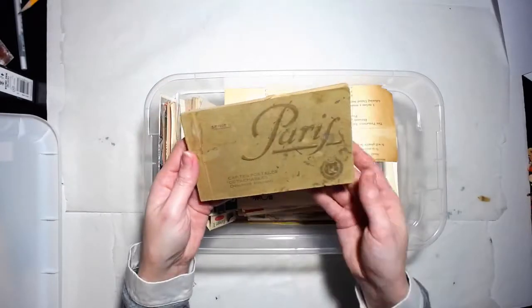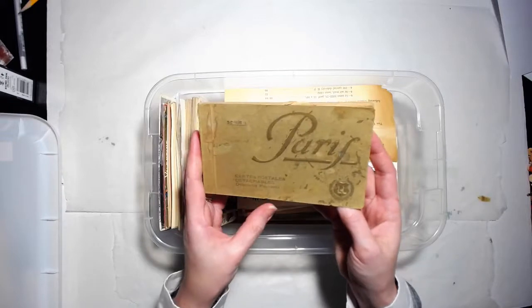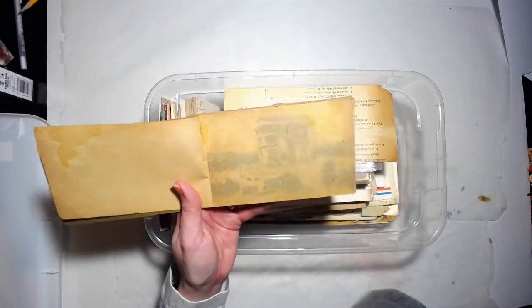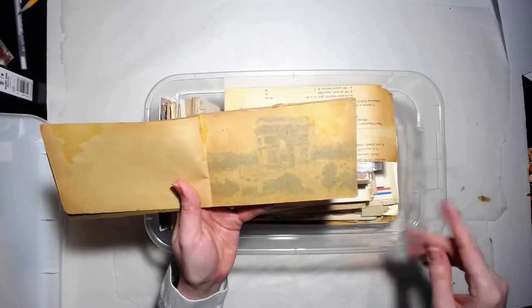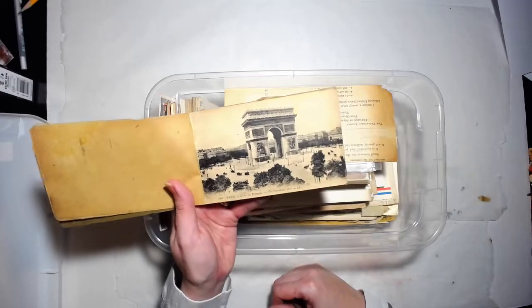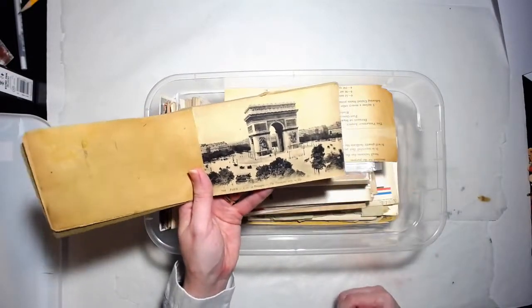This is an old Paris postcard - detachable postcards. I don't think there's a year on here. I just love these. And of course I'm not going to tear these apart and use them. I'm going to scan these images in and maybe at some point I will offer them. I want to create an Etsy shop at some point and offer some of these scanned images for download, and there may be some free ones too. So if any of you guys are interested in scanned images of some of this old ephemera to use in your crafting and art, just let me know and leave a comment.